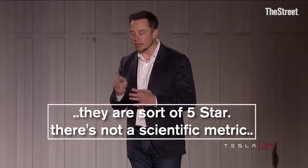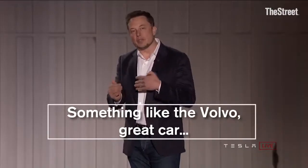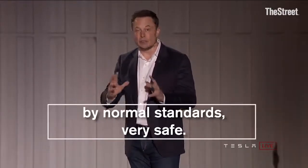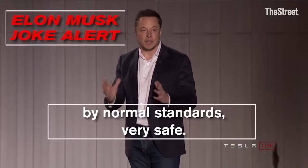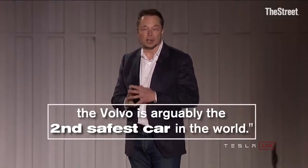That's not a scientific metric. But even though they are something like the Volvo — great car — by normal standards, very safe. The Volvo is, arguably, the second safest car in the world.